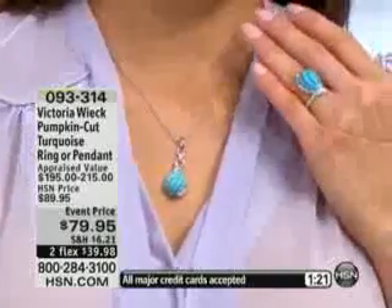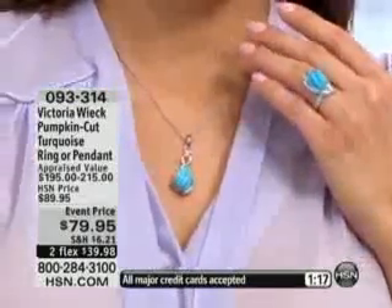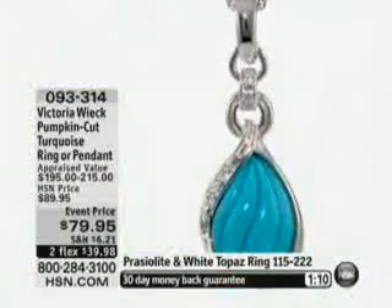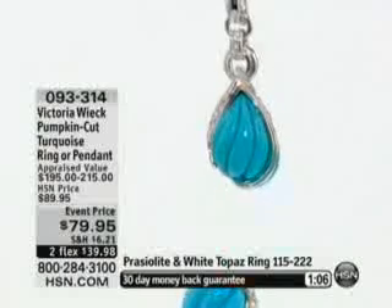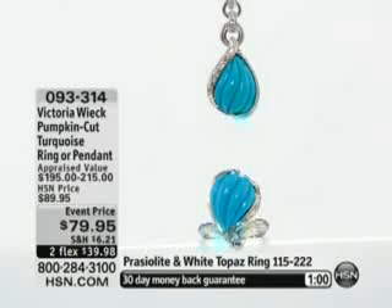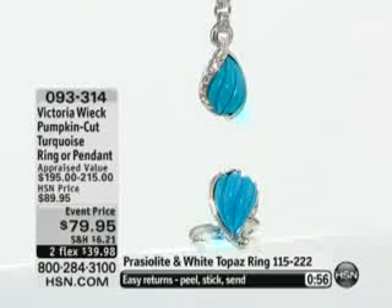That turquoise always gives you that sort of calming feeling. I think turquoise is that all-American gemstone that everybody loves. You can pair it, you can dress it up, you can dress it down. It can be casual, and then at the same time, if you're doing something with a nice little black dress, you can pop this on with it. So I think the interpretations are really nice here.